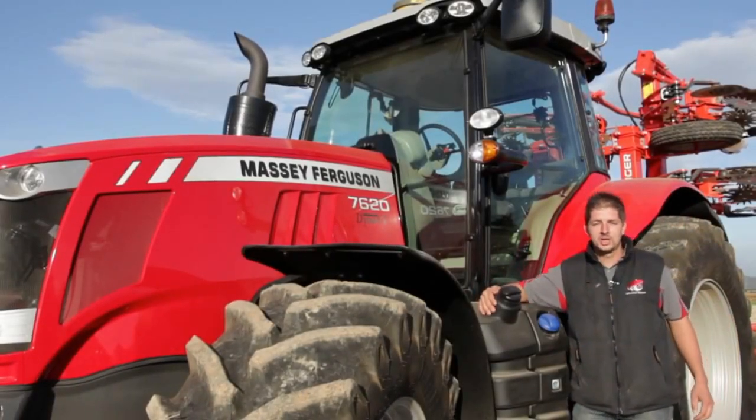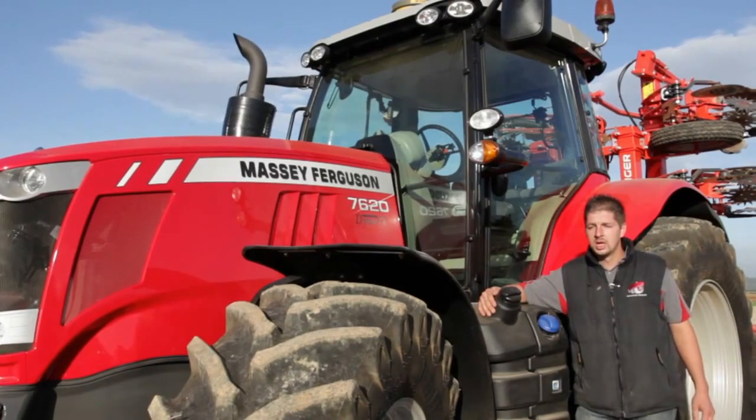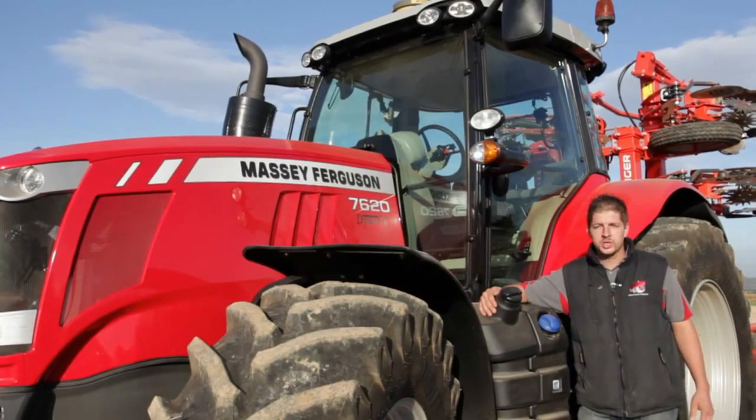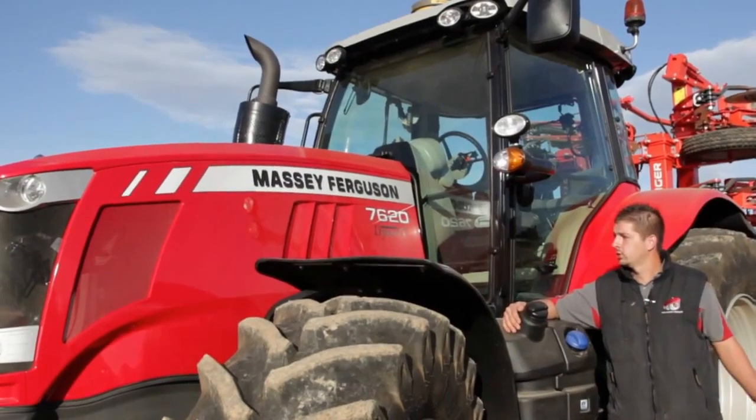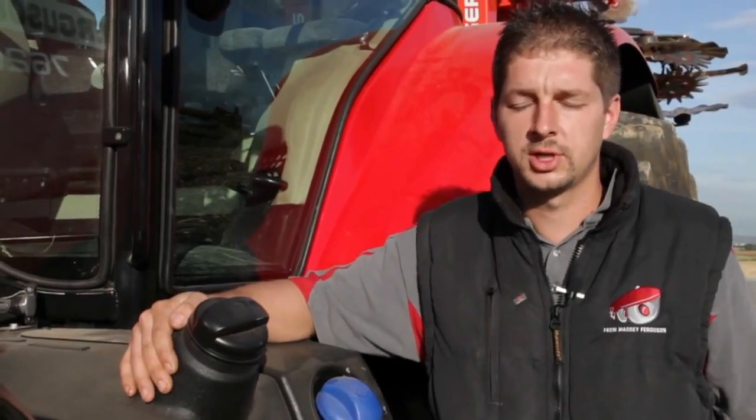Hello, my name is Arnaud Gilbert. I'm a sales engineer for high horsepower tractors at Massey Ferguson. I'm here in Strasbourg to show you the new features on the 7600 series range, which is our new high horsepower tractor range between 185 horsepower and 235 horsepower.